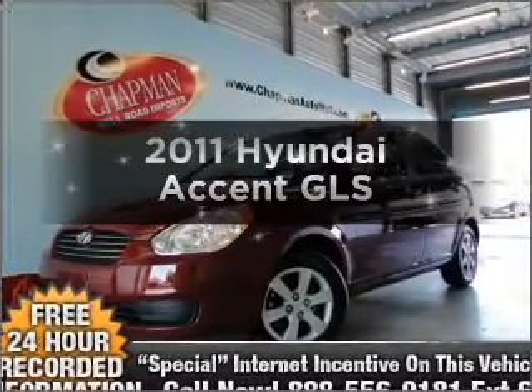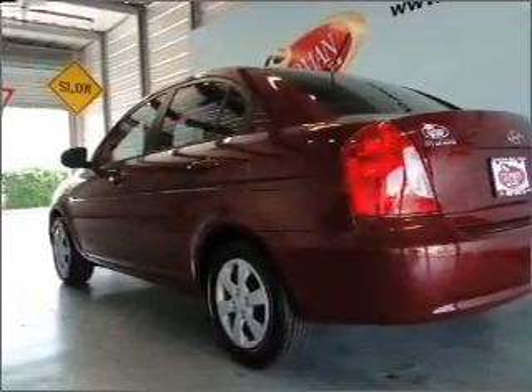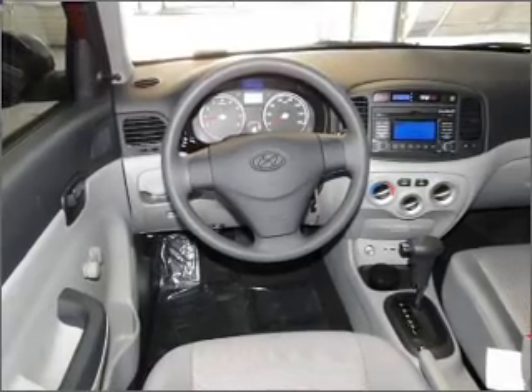Introducing the 2011 Hyundai Accent — everything you need under one roof with this great vehicle. With an efficient four-cylinder engine connected to a smooth shifting transmission, memory settings are just one of the extras.